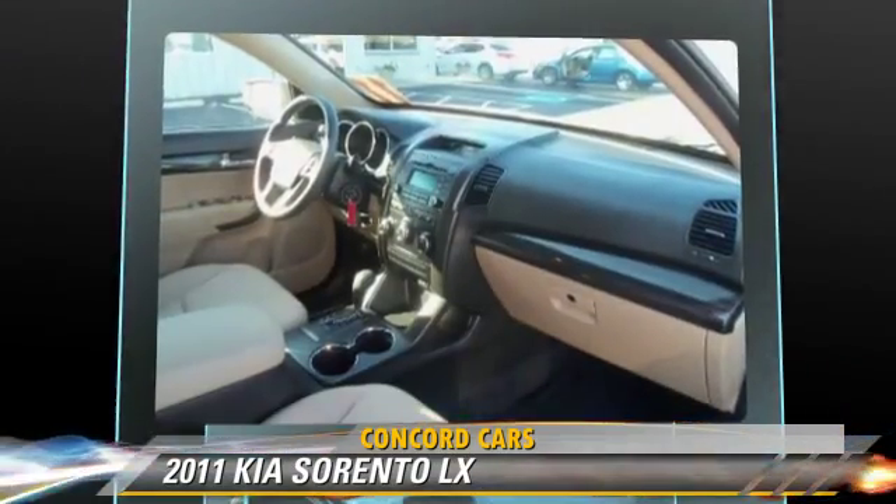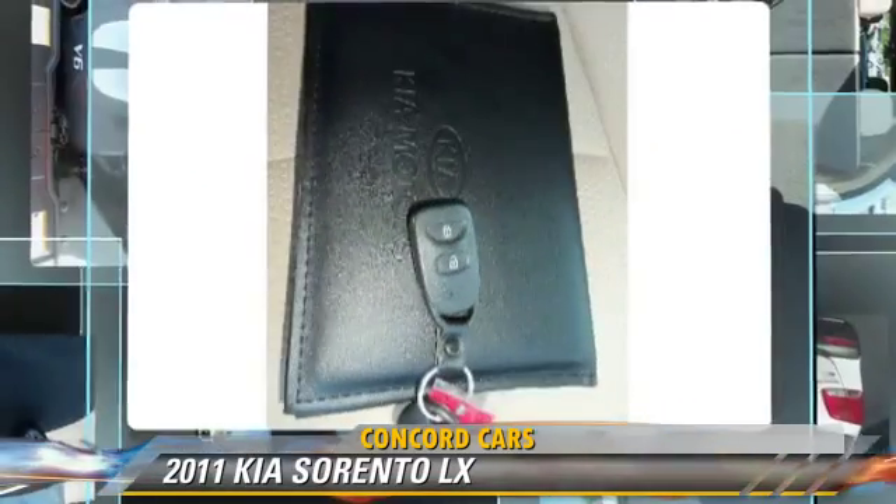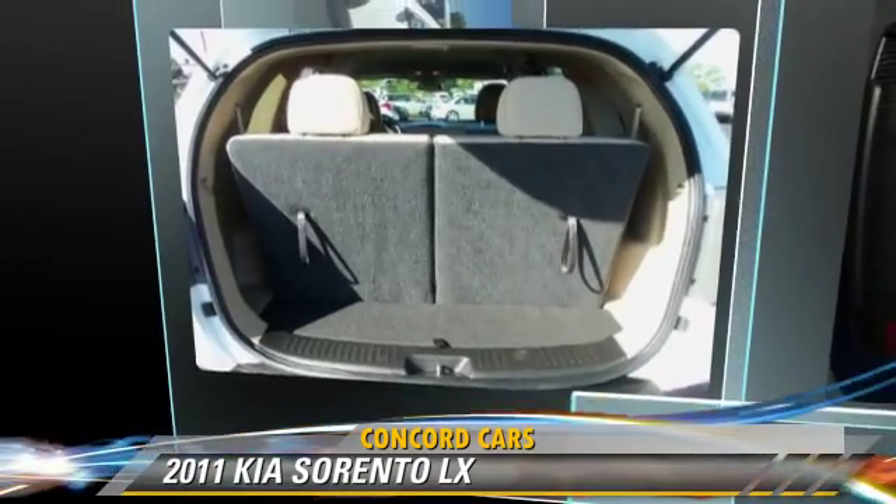Comfort and convenience features include third-row seating, satellite radio, and a CD player with MP3. Give us a call to schedule your test drive today.